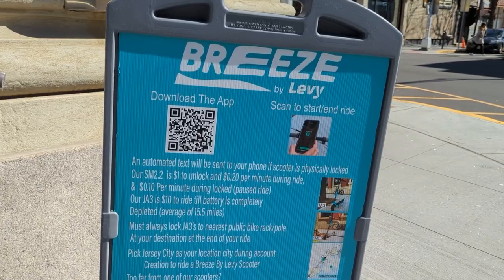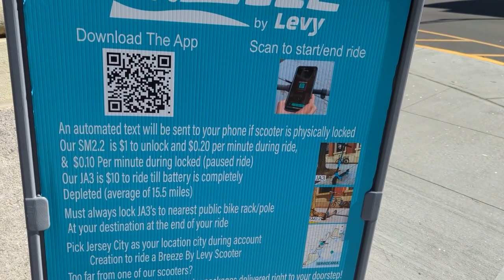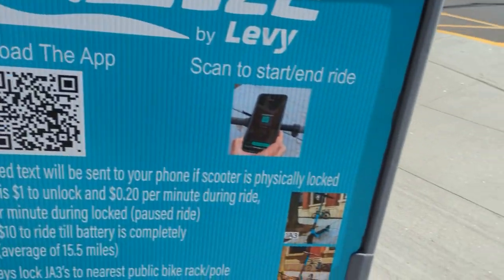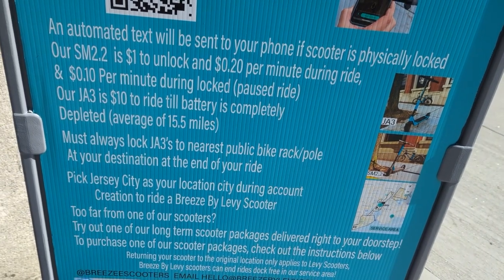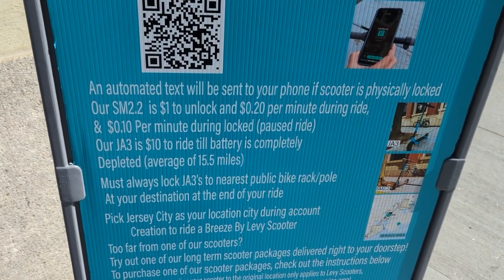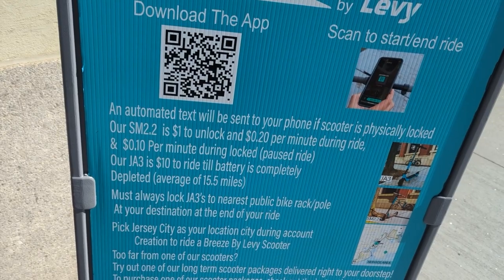Let me show you the poster. It says Breeze by Levy — download the app and scan it to register. There are two models: SM 2.2 and JA3. For the SM 2.2, it costs $1 to unlock, then $0.20 per minute during the ride, and $0.10 per minute while stationary. For the JA3, it's $10 to ride until the battery is completely depleted, with a range of 15.5 miles. So one model is charged per minute, and the other covers the full battery range.